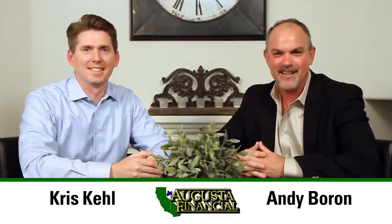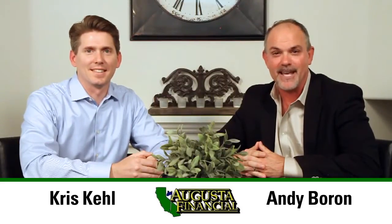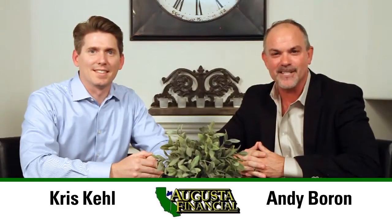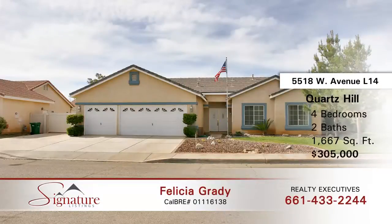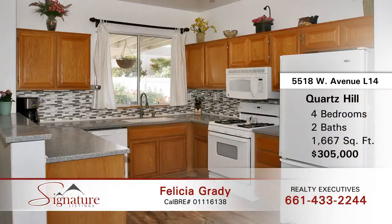Welcome to Signature Listings. I'm your host Andy Boron with Augusta Financial and my co-host today is Chris Kale from Augusta Financial. Felicia Grady with Realty Executives has a great new listing in Quartz Hill. This property is located at 5518 West Avenue L14. It's a single story being offered in the low 300,000s — 1,667 square feet with four bedrooms and two bathrooms.